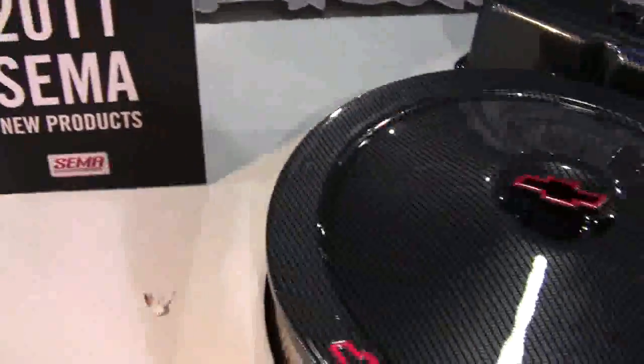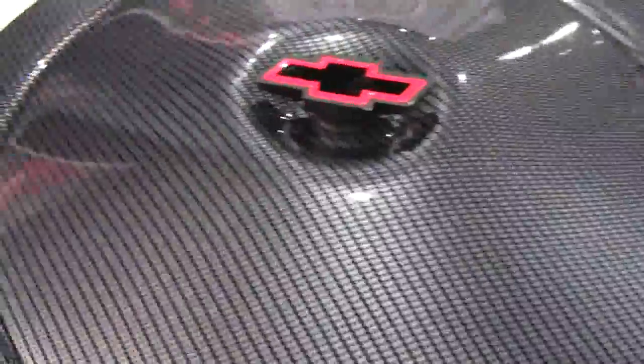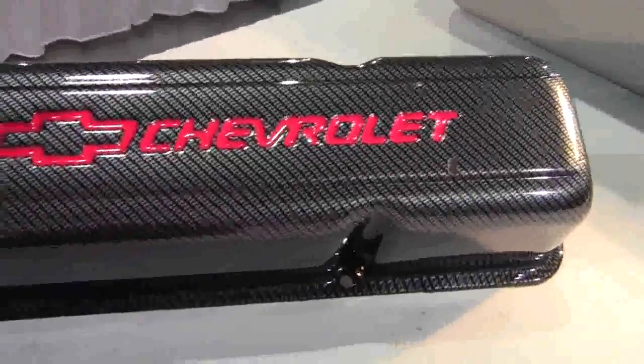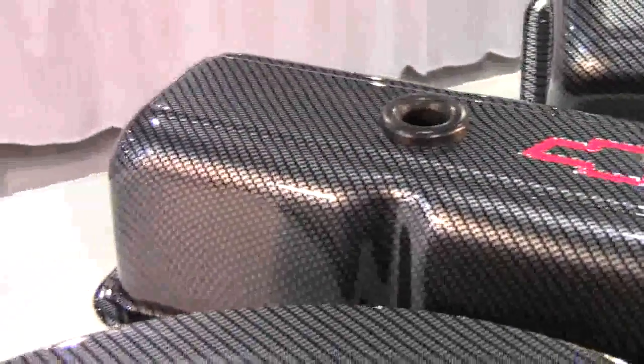From the 2011 SEMA New Products Showcase. From Specialty Auto Parts USA Inc. and Proform: Chevrolet carbon style small block engine dress up kit. Carbon fiber is the new rage right now, so why not check out your engine with the carbon style look, but with the strength of stamped steel.